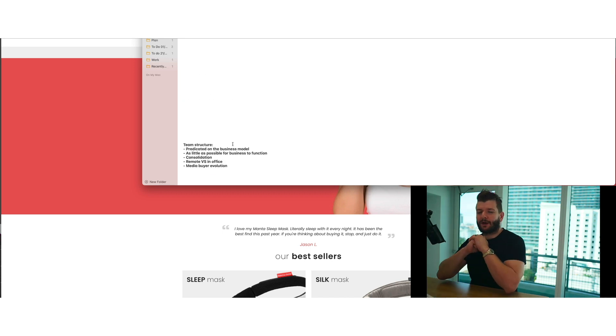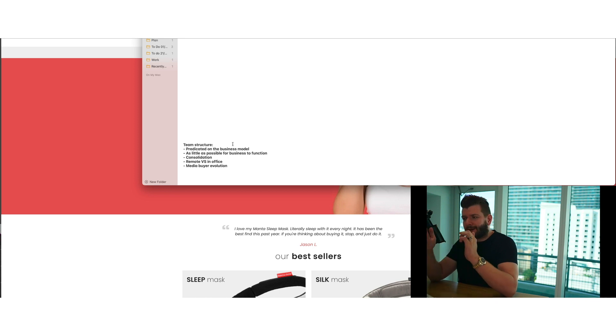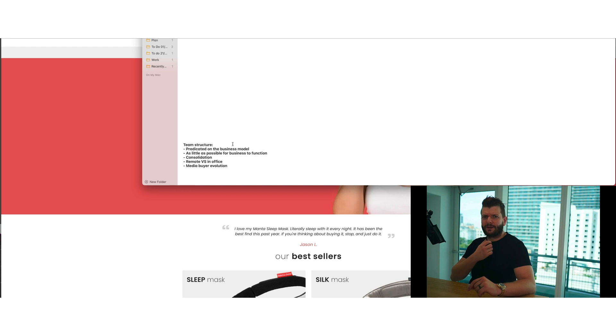Team structure will be predicated on the business model. We have some clients in the eCommerce Scaling Secrets program scaling from seven to eight figures. If you're doing at least $30K–$100K per month and want to scale further, there's a link in the comments. For a general store model, you need a lot of product testing — a person who researches products, a person who tests them, a person who scales them. That's why I don't personally like that model — it requires your team to be bulky. You might need to test three, five, or ten products per day just to get one winning product.